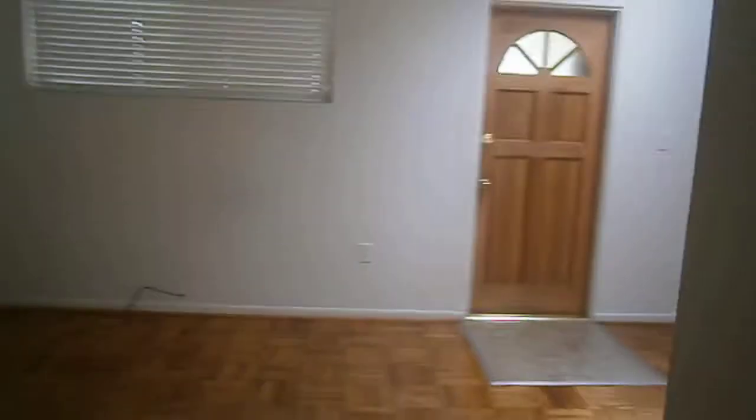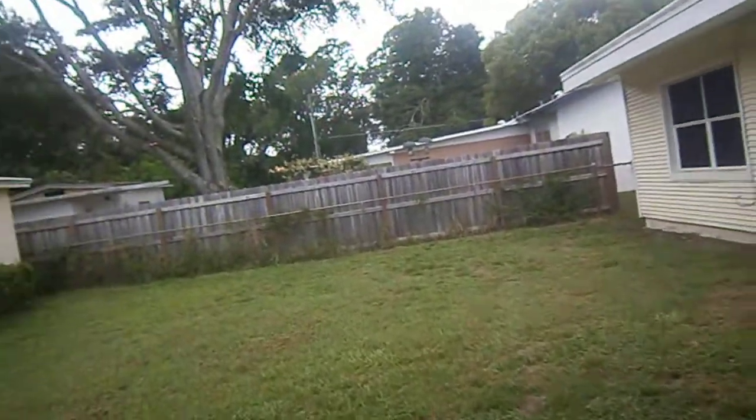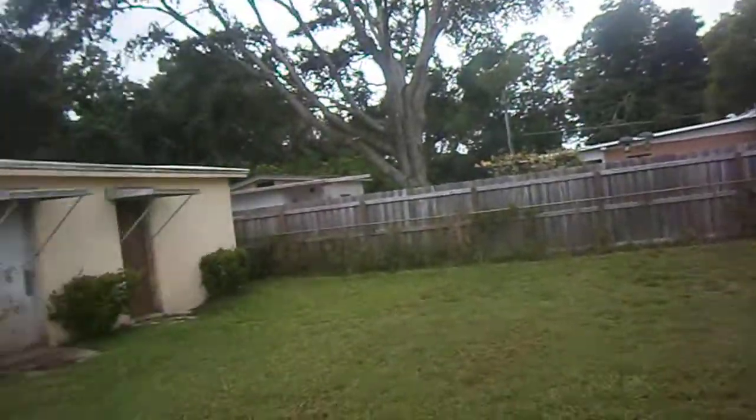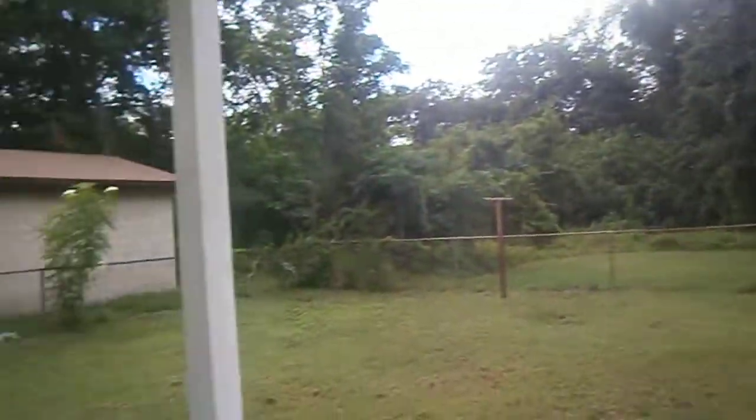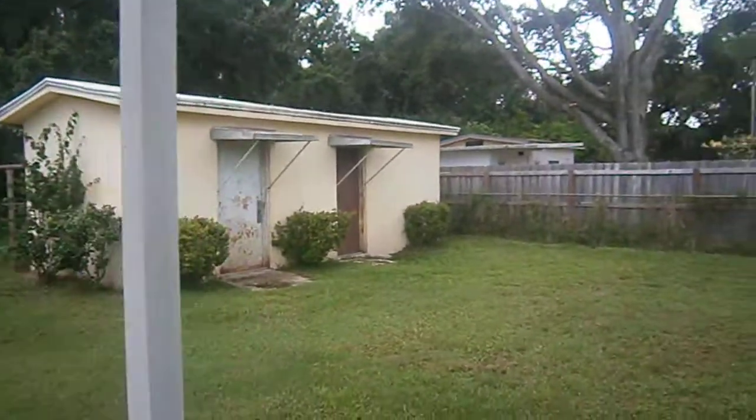This property also has a nice fenced back yard, newer AC, and also has a rear covered patio. Decent sized fenced back yard with extra storage shed with power.